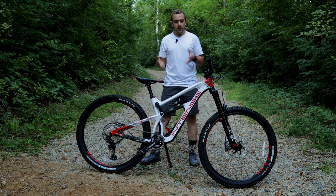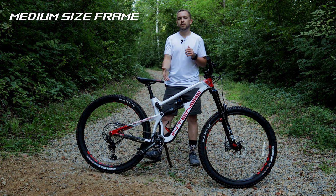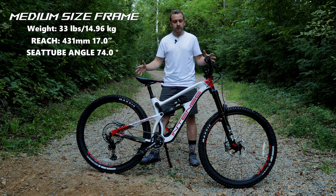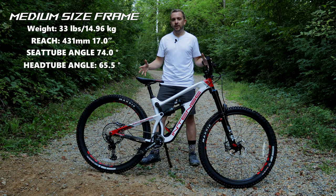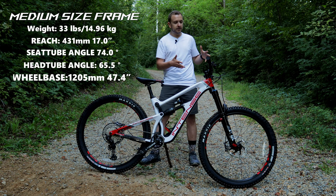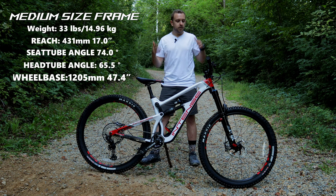Starting with the frame, we have a carbon fiber frame and the size of the frame is a medium that I'm currently riding today. The total weight of this entire bike, this full-size 29er enduro bike, is 33 pounds. I think with a few component changes you could make that even lighter.